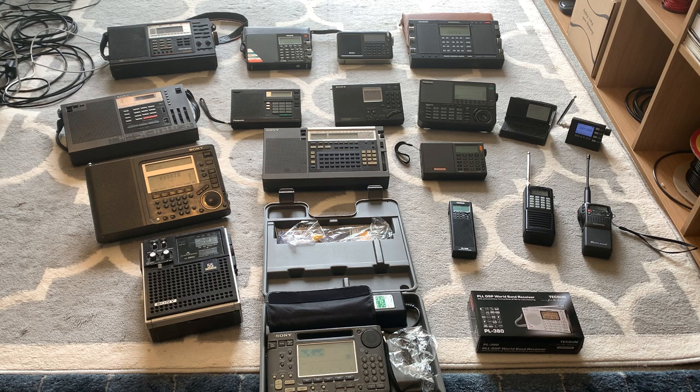Having laid them out on the floor, it makes me realise that if I hadn't actually sold quite a few — as a lot of us do, buy a receiver, use it for a while, sell it, buy something else — I'd probably need about twice as much space. But these are the ones I've currently got, or at least those that I can find. I'm missing at least one Tecsun and probably one or two others, but not expensive receivers, fairly cheap models. So this is what I can actually find.